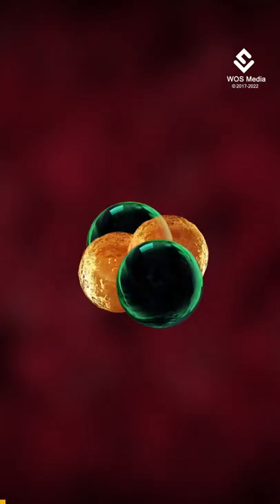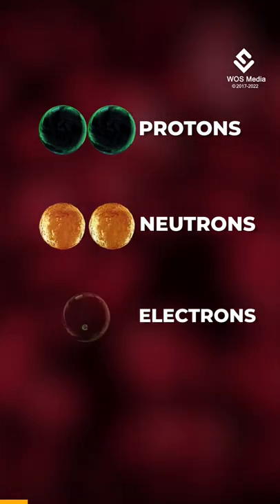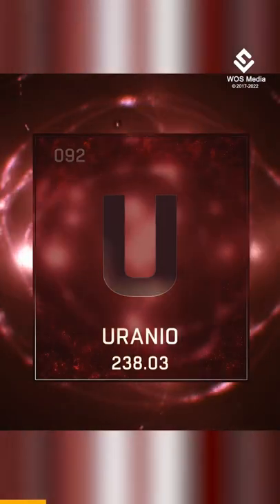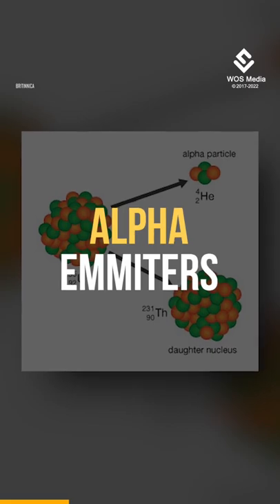Alpha particles are positively charged particles that comprise two protons, two neutrons and zero electrons. They are emitted from heavy radioactive elements including uranium, radium and plutonium. Because of this, these elements are also called alpha emitters.